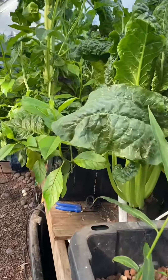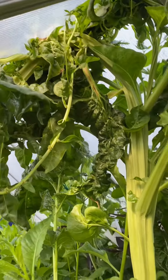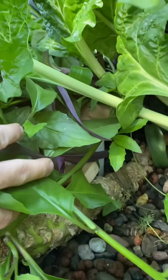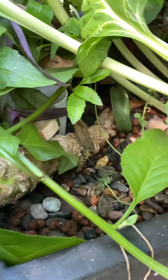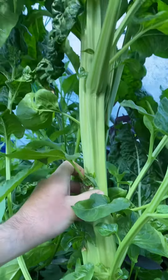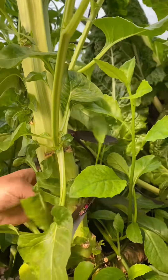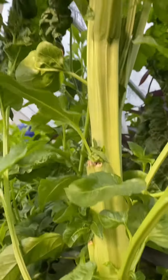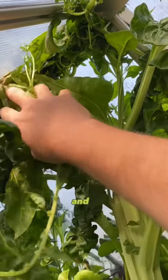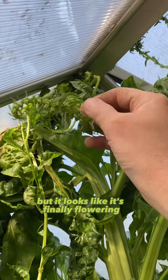It appears that the Swiss chard has finally bolted. This thing has been growing for about two years, I think. It's in our aquaponics greenhouse. Pretty fat stem. This thing has been taking off for some time. I've just been picking bits off of it and giving it to the chickens, but it looks like it's finally flowering.